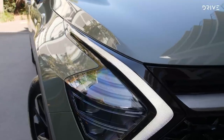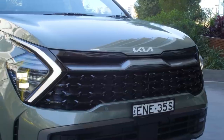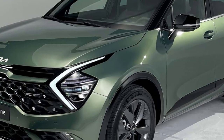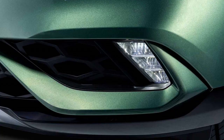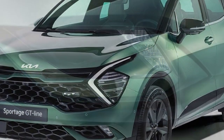Upfront it gets stylish matrix LED headlights, boomerang-shaped LED DRLs, stylish black grille graphics stretching across the width of the face, Kia's signature tiger nose grille with Kia badging at the top, slick black air inlets, updated front bumper with bumper-mounted LED fog light housing and a front fork silver skid plate.